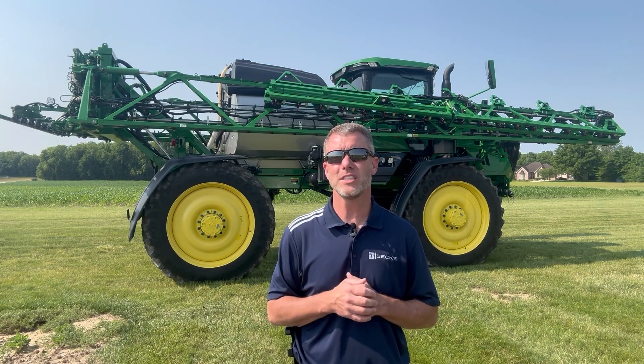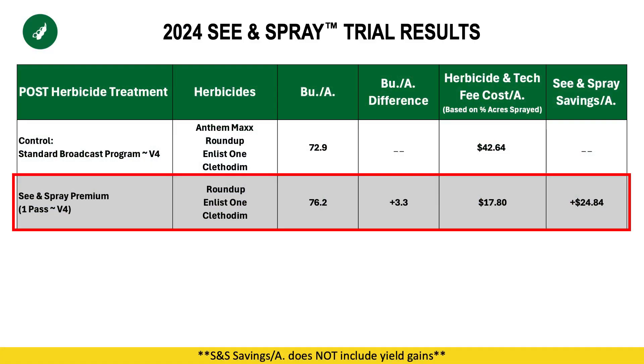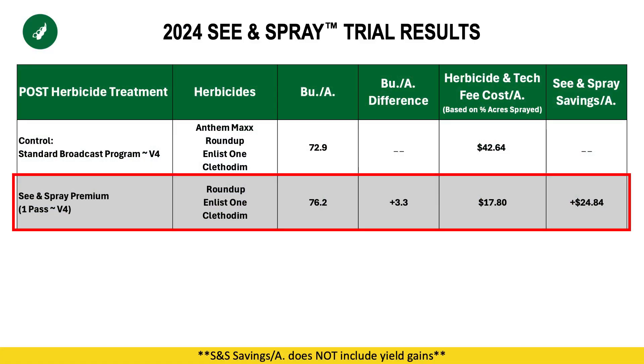Now, the next treatments are all C&Spray post applications. They still had the Boundary down, but they're C&Spray post applications. The first treatment was made at V4. In this particular area it wasn't droughty — in fact, they had adequate rain and the beans were not under duress or stress. So they made that first post application — the only post application in this treatment — at V4, dropped out the Anthem Max because we didn't want the in-season residual in this case, and just sprayed where it applied: Roundup, Enlist, and Clethodim.